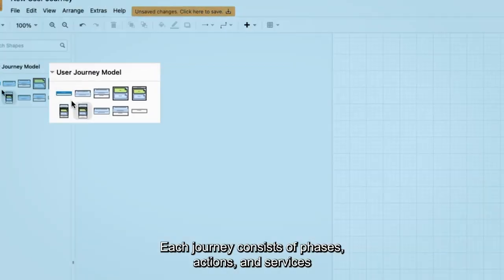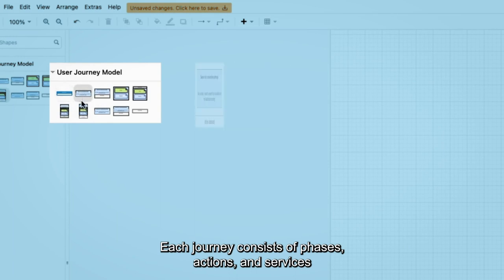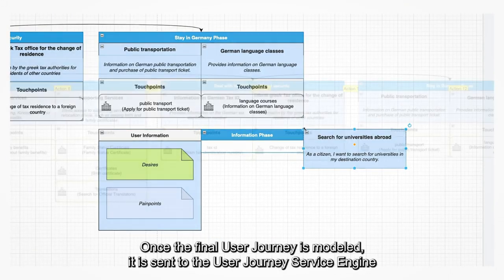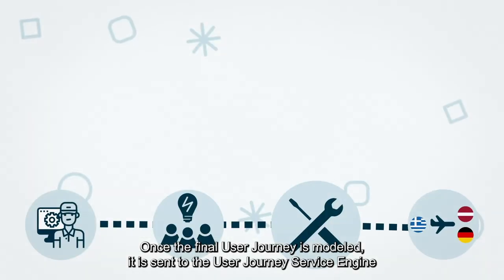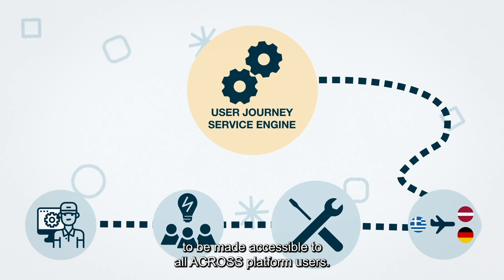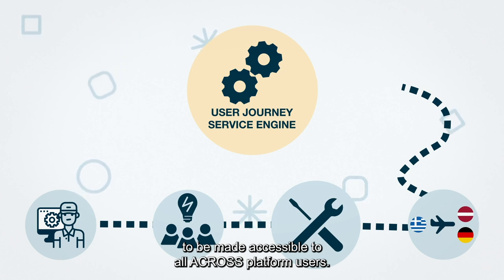Each journey consists of phases, actions and services taken from the federated service catalogue. Once the final user journey is modelled, it is sent to the user journey service engine to be made accessible to all ACROSS platform users.